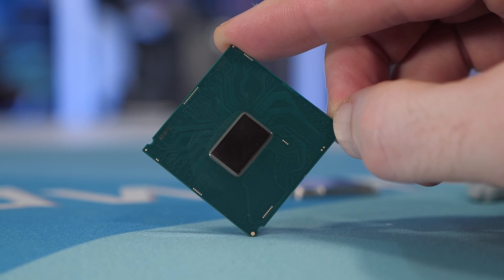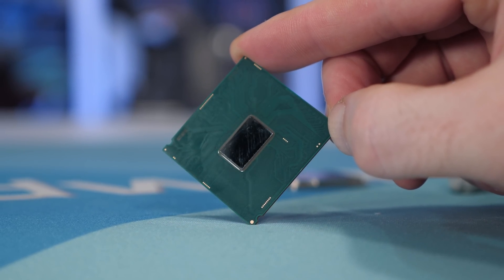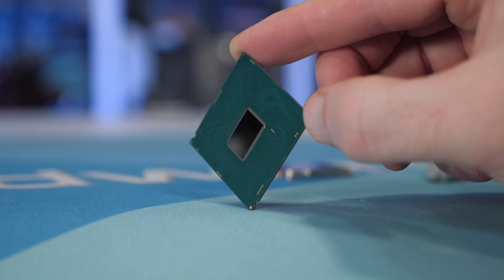So naturally, the 7700K won't have aged particularly well, even when compared to Intel's own range. But if you still own the Core i7 processor, just how much faster are the newer parts, and what's going to provide you with the most beneficial upgrade?